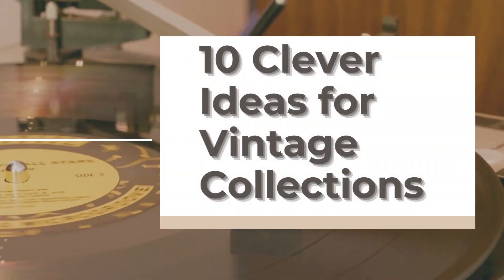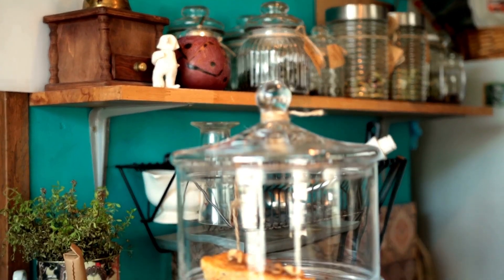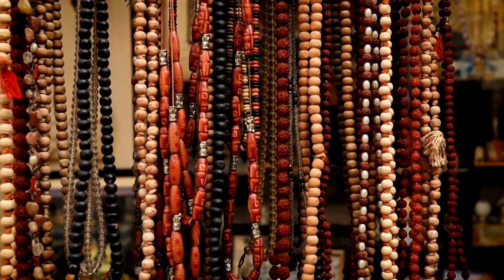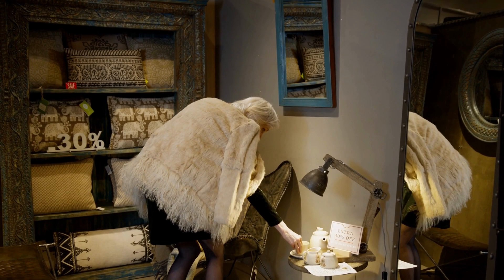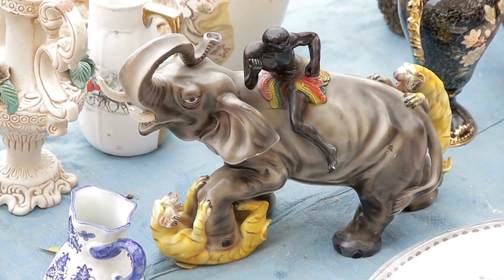If you've been collecting vintage treasures, you know the struggle of finding the perfect way to showcase them. Well, fret not, because we've got you covered. In this video, we're sharing 10 clever ideas to breathe new life into your vintage collection and make your home decor truly unique. So, let's dive right in.